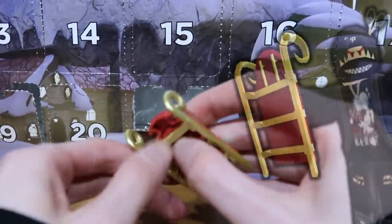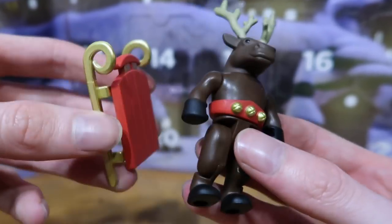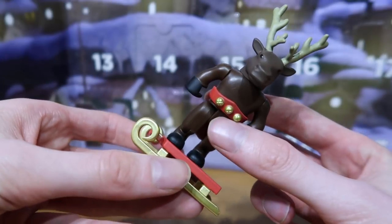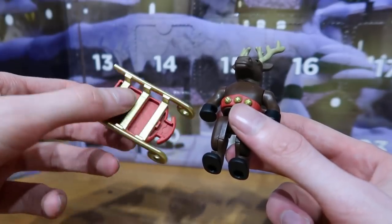Does it come apart or something? Probably not — that might break it actually. I'm guessing this one is supposed to go with the reindeer, but I don't know. Is the reindeer supposed to stand on it, or hold it? I don't know, but I don't really like this item.